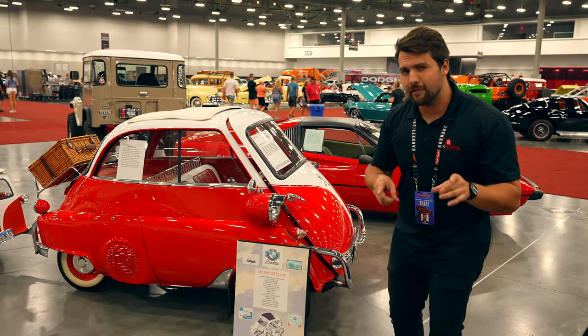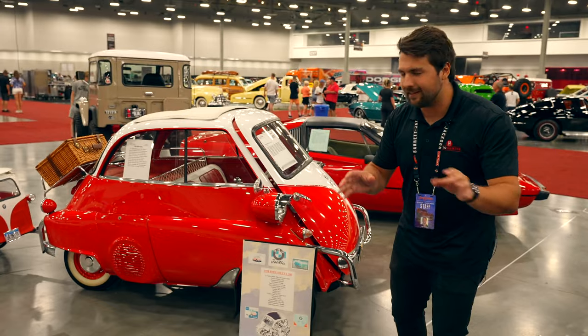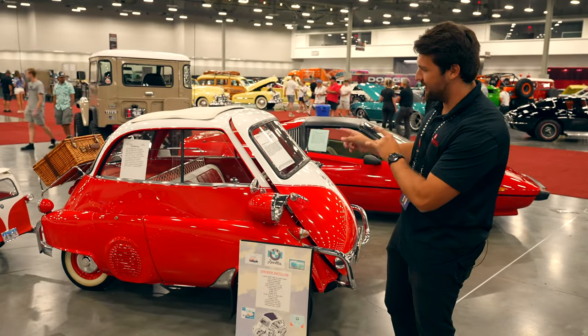So much so that by 1962 when production ended, they had ended up building over 160,000 of these cars like you see here behind me.